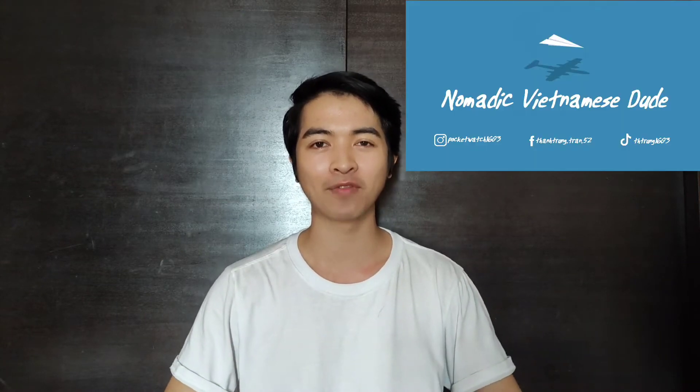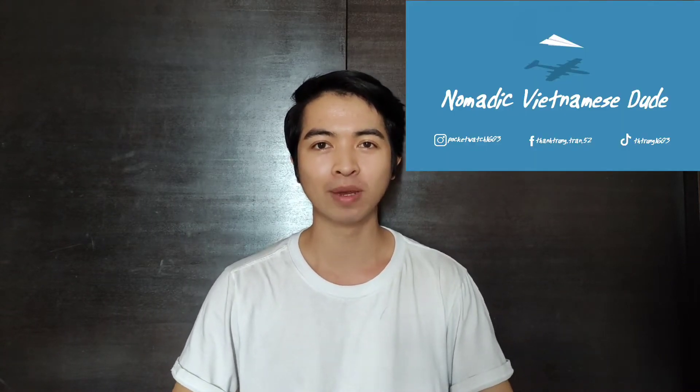Hi, welcome back to my channel Nomadic Vietnamese Dude. My name is Trung and as you know I am currently living in Kuala Lumpur, Malaysia. As I have experienced, the public transportation in this city is great. There is a mixed variety of trains and buses such as LRT, MRT, monorail and many other kinds of public trains. In this video, I'm going to show you a quick review of how to use the public trains — where to buy the ticket, where to wait, and what is inside a public train. Okay, let's get started.